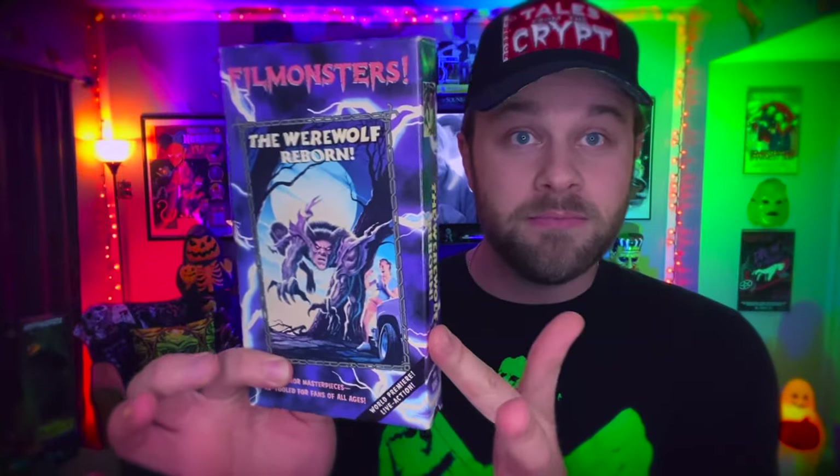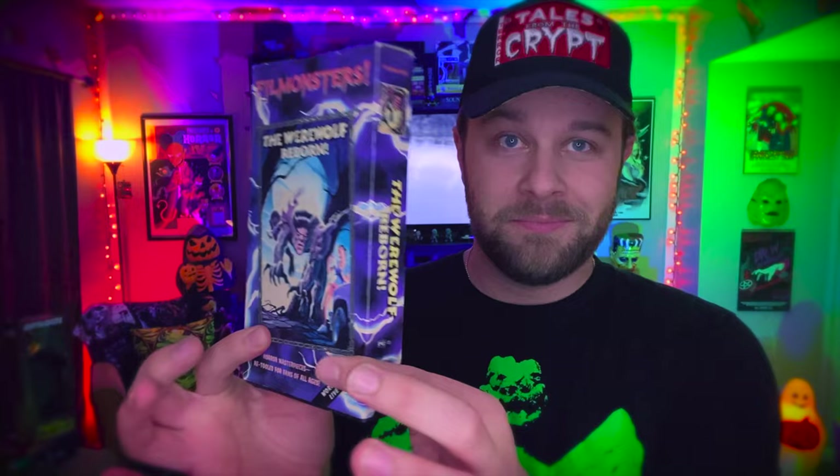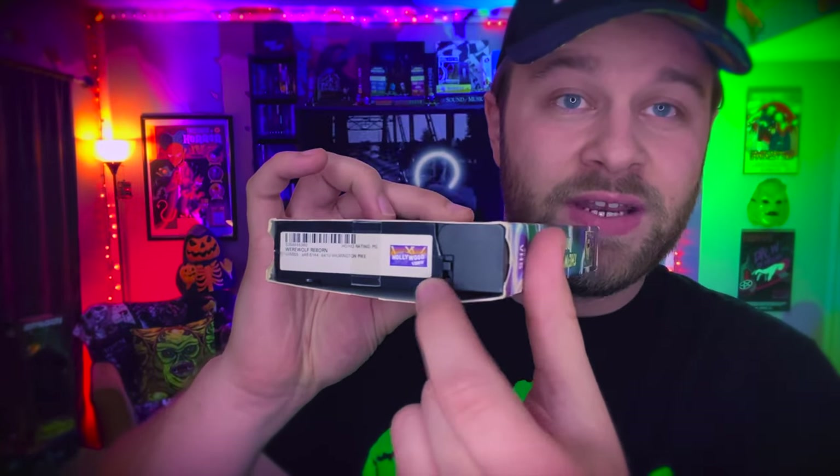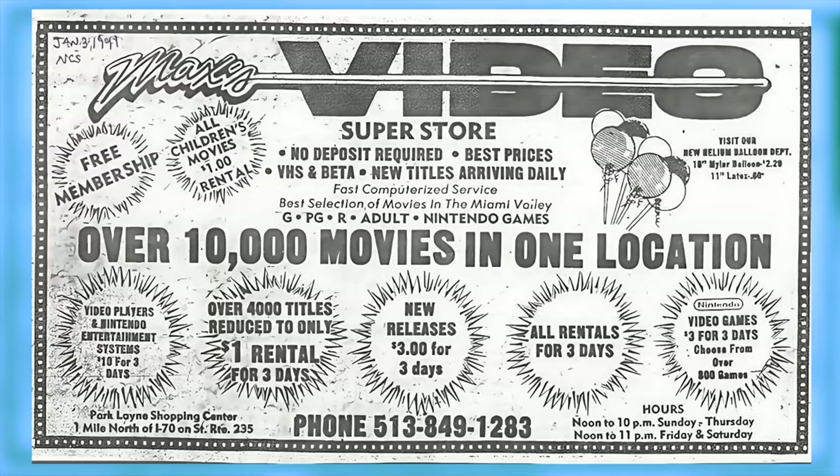They had their Film Monsters series, which was the Werewolf Reborn and Frankenstein Reborn — basically the universal monsters for kids brought to the 90s. I have my original VHS tape of that, still has the Hollywood Video sticker. I actually got this from Hollywood Video as a kid. I would eat these videos up. I rented them all the time from Blockbuster, Hollywood Video, the mom and pop store down the street from my house — Jack's Video — and another one called Max's Video. Really weird video stores, but I loved them.